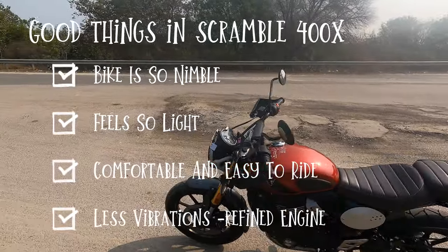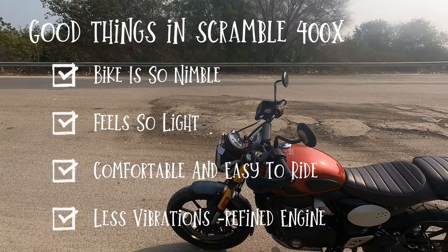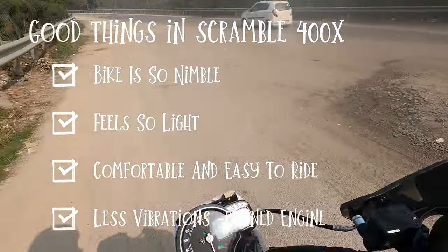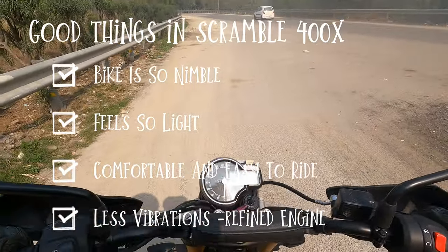The component quality seems very perfect. The front suspension and overall suspension are also good. I found the bike very, very cool.